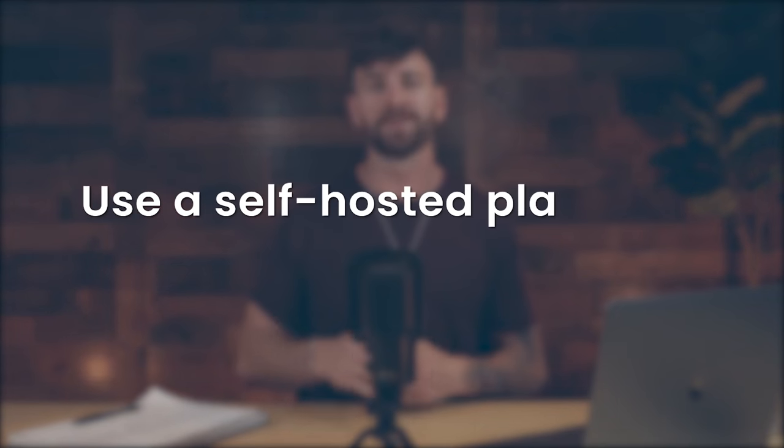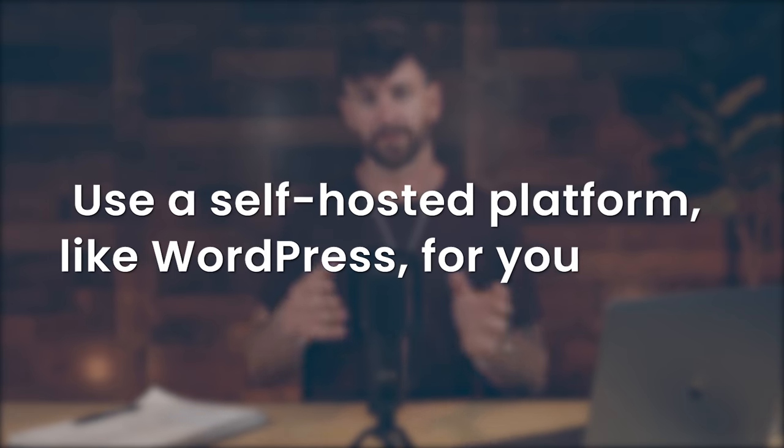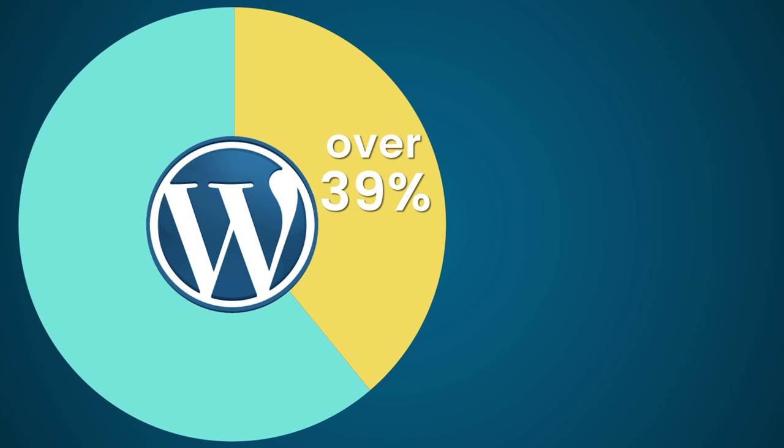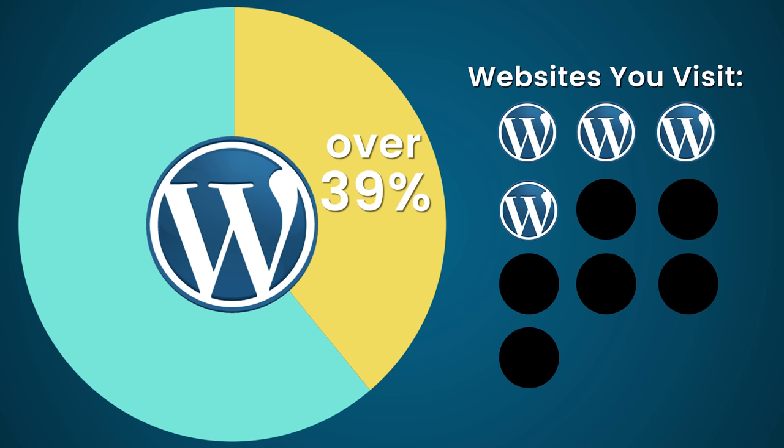Number three: use a self-hosted platform like WordPress for your blog. WordPress powers over 39% of the internet — that means almost four out of every ten websites you visit run on a WordPress platform. There's a reason for this. WordPress is one of the most advanced and amazing systems for running websites. It comes with all sorts of plugins, different themes from different developers, and so much customization that you can create something from scratch for yourself.